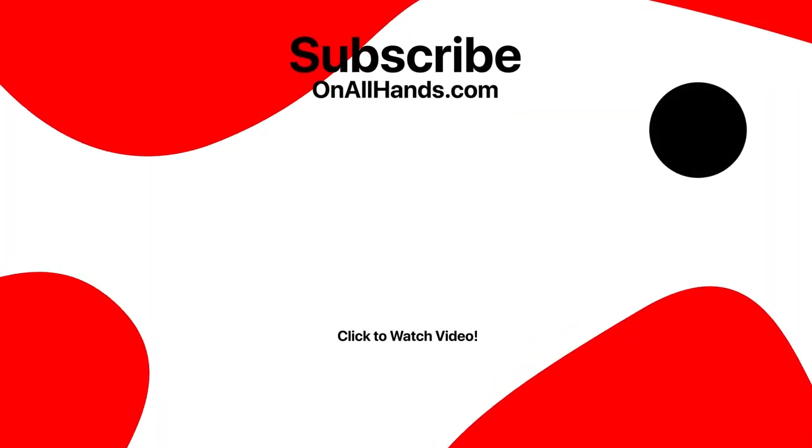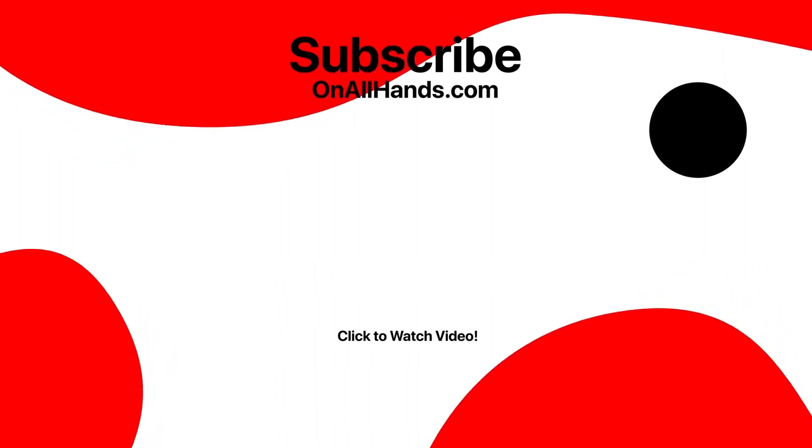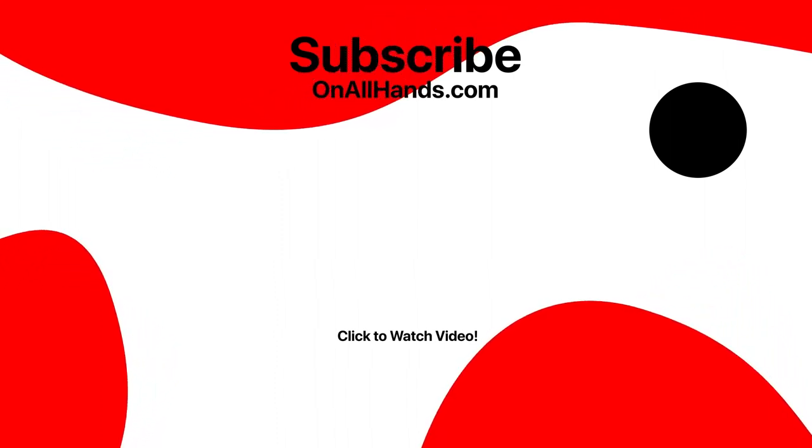Well, that's it for this episode. Please make sure to subscribe and like, and please share with your friends. Thank you very much.